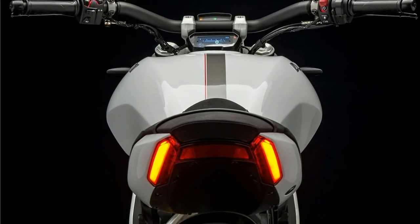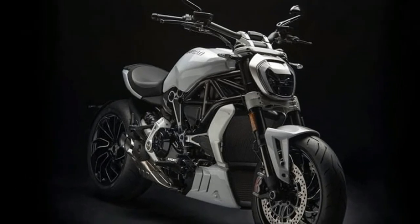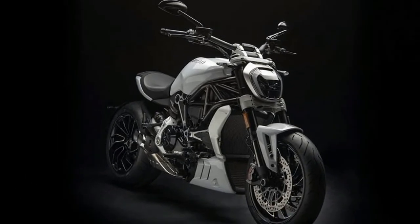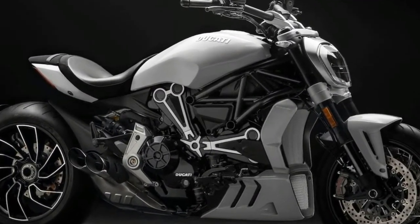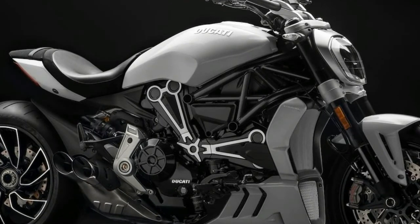Backed with electronics including a ride-by-wire system that offers the choice of three riding modes — urban, touring and sport — standard traction control, cornering ABS, and even a 6-axis IMU (Inertial Measurement Unit) which calculates the lean angles and dynamics of the bike in motion.